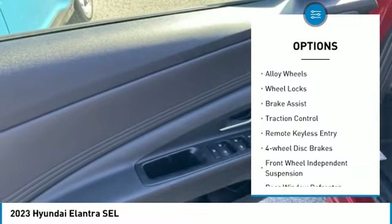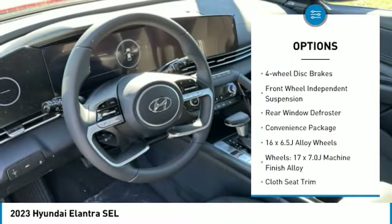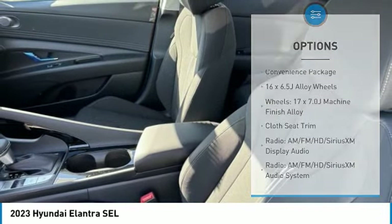Electronic parking brake, electronic stability control, alloy wheels, wheel locks, brake assist, traction control, remote keyless entry.